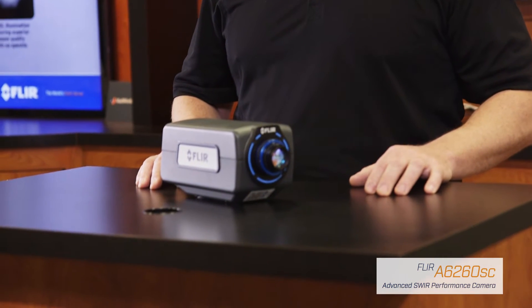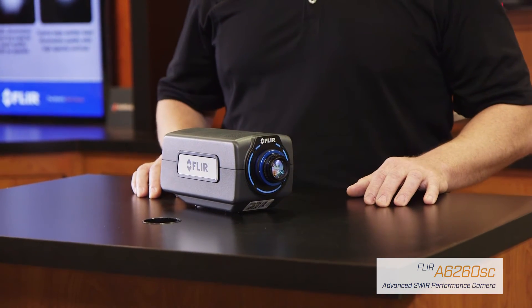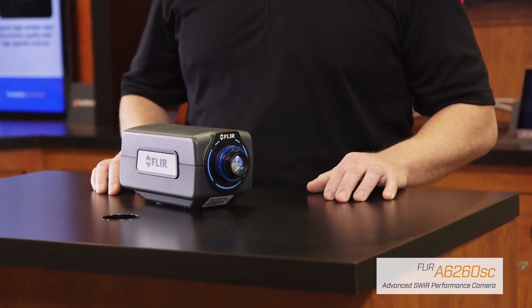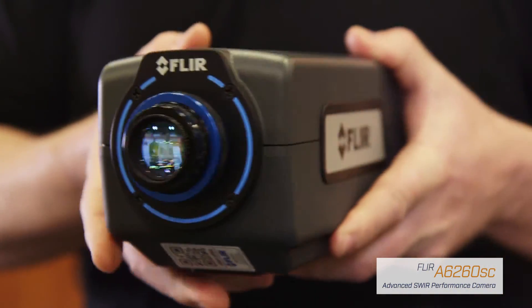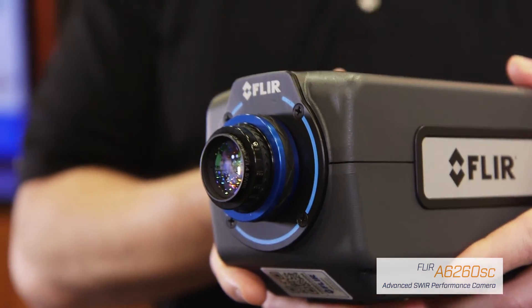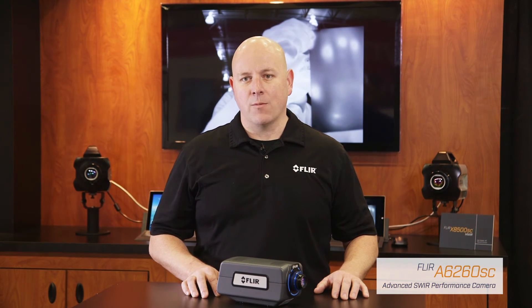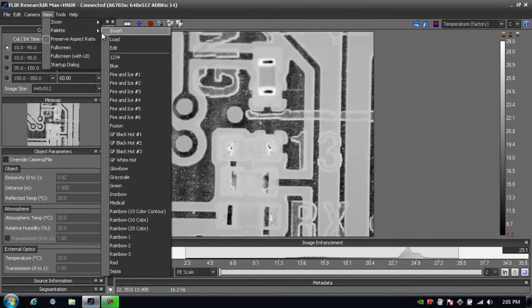The A6260SC offers full customization of all settings, including integration time, frame rate, window size, synchronization, and triggering. The new A6260SC even provides a built-in flat-field shutter that can either be manually or automatically controlled for spatial uniformity corrections remotely.